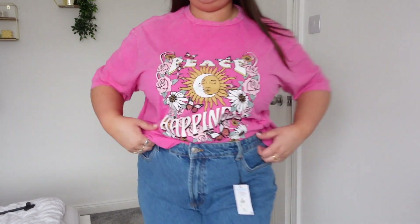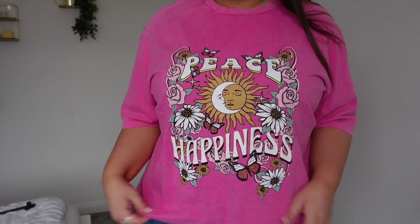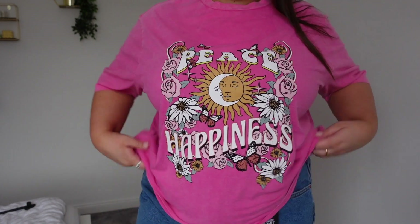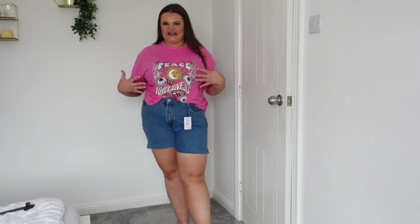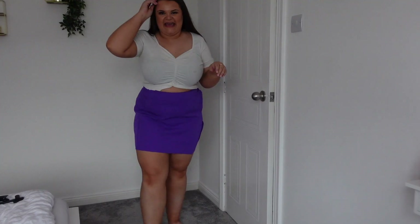I do love a good slogan t-shirt! I picked up this nice pink one — it says 'peace happiness' and has a gorgeous design with a sun on it. I got it in an XL for £7 and I actually really like it. I'm going to keep this — I haven't got a graphic tee in pink, so it adds something new to my wardrobe for a relaxed and colourful casual look.